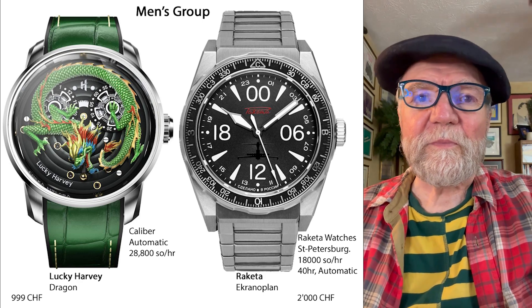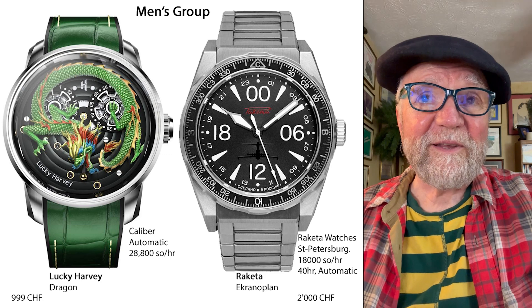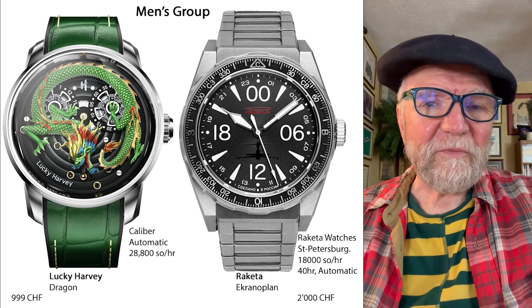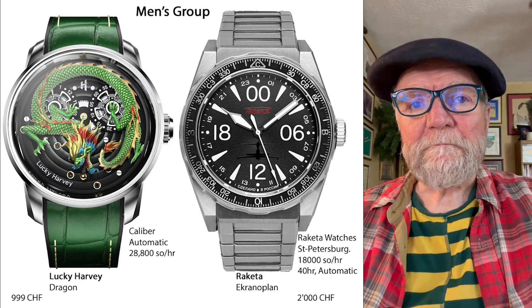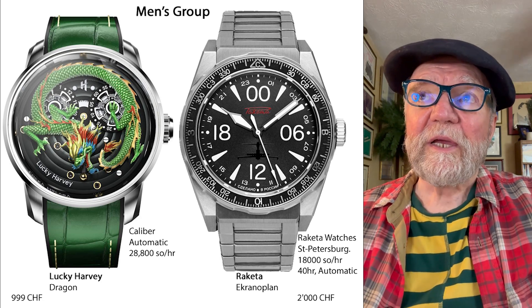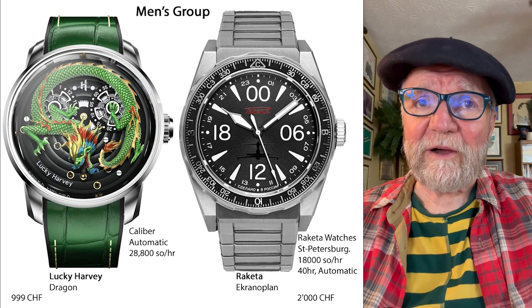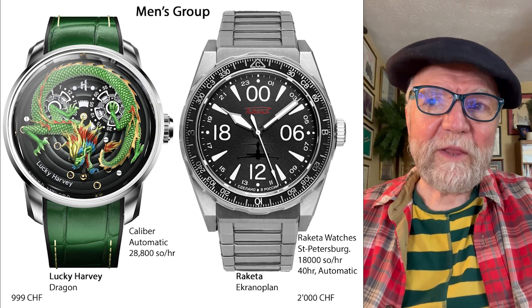The first one in the Men's group is called Lucky Harvey Dragon. It looks like a fun watch. I couldn't find a caliber name for what's in it. It runs at 4 hertz, 28,800 semi-oscillations per hour. The brand is Lucky Harvey, the watch is called Dragon, and it's 999 Swiss francs — well under 5,000.